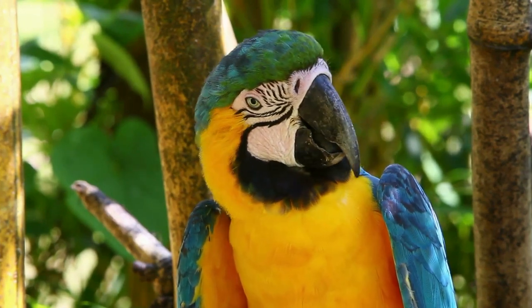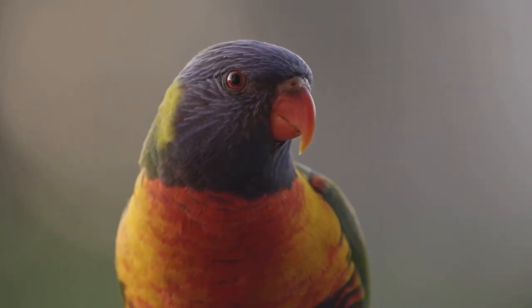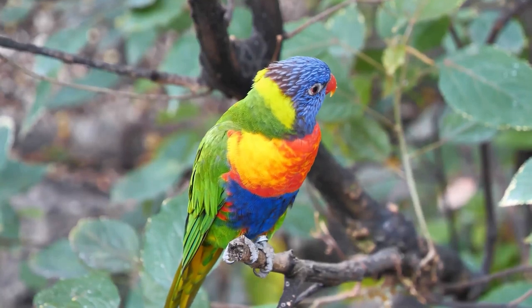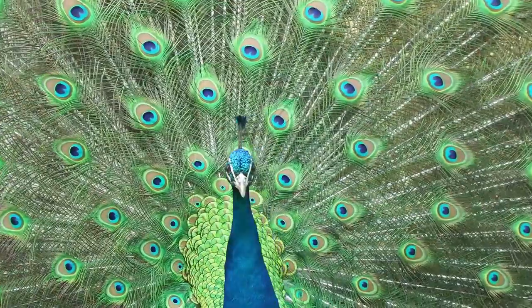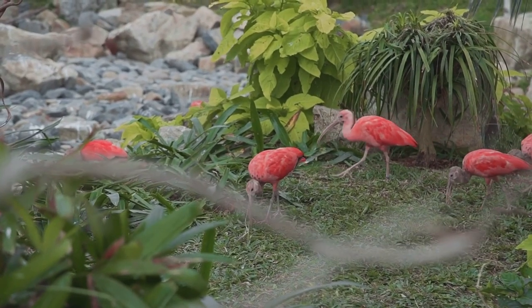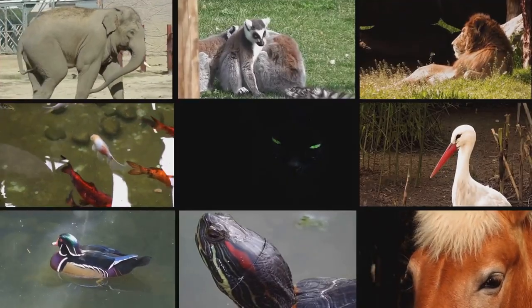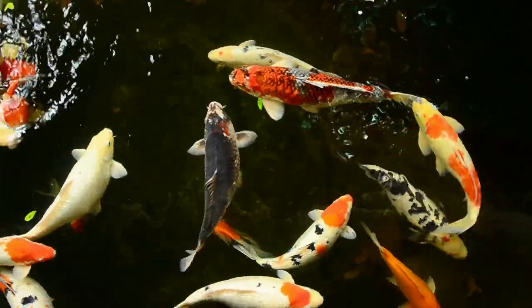Each of them is a testament to nature's incredible palette. Remember, beauty is everywhere in the natural world — you just have to know where to look. Don't forget to subscribe to Listopia for more intriguing top 10 lists. Which colorful animal is your favorite? Have you seen any of these vibrant creatures in the wild? Share your thoughts in the comments, and until next time, keep exploring the colors of the world!